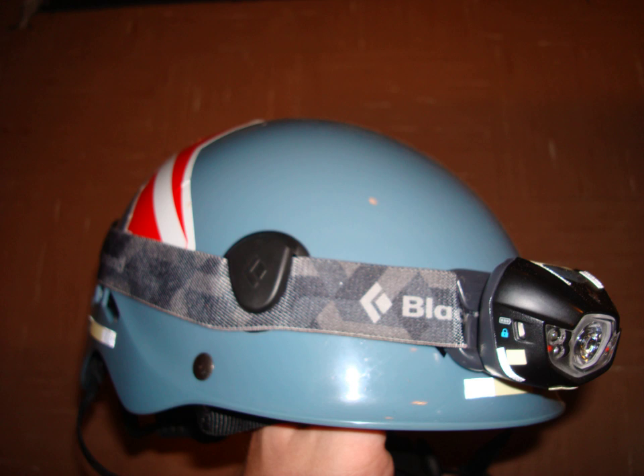Headlamps approved for use in coal mines are designed not to allow an internal spark to ignite flammable gas surrounding the headlamp.